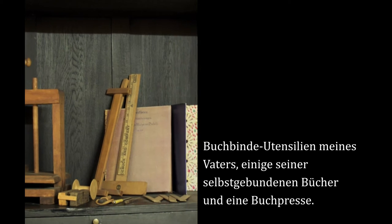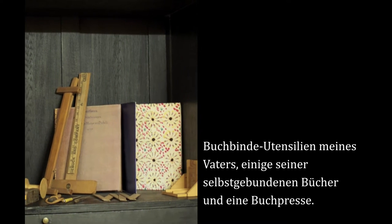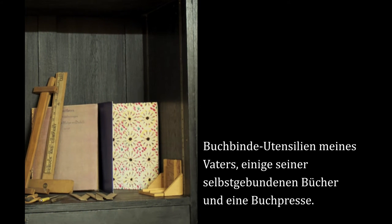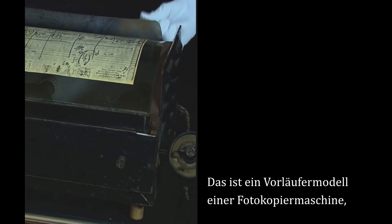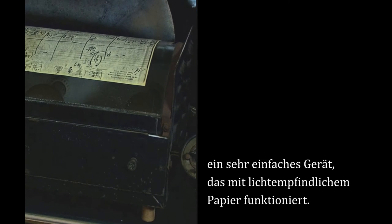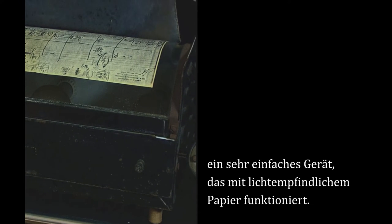My father's bookbinding tools, some of the books that he bound himself, and a press. This is the forerunner of the photocopy machine. It is a very simple machine with treated light-sensitive paper.